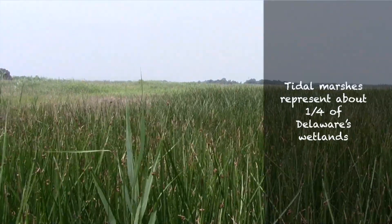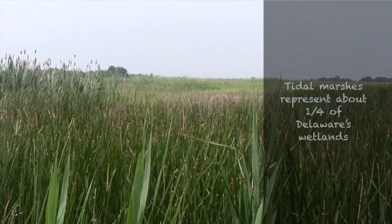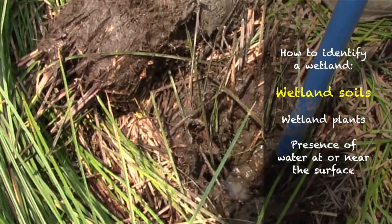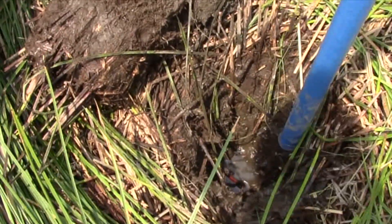We're here right now in a classic tidal salt marsh. This area is fed by the Delaware Bay. The tides come in and inundate this area twice a day, feeding it with water, nutrients, and fresh sediments. We have taken a soil core from the tidal marsh and you can see down in the hole that the water level is very high — that's a sign of a high water table.